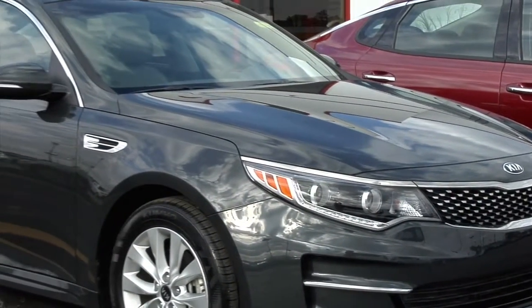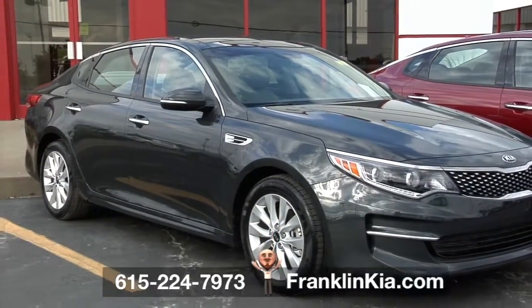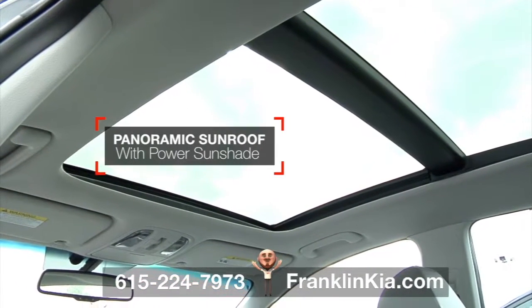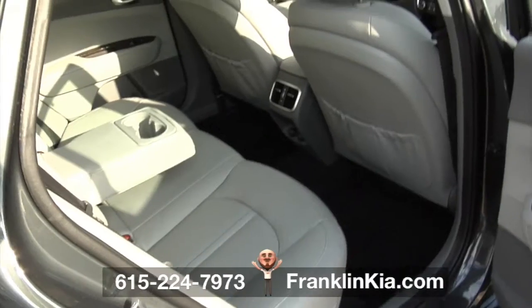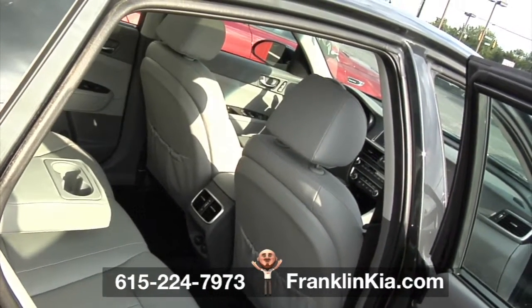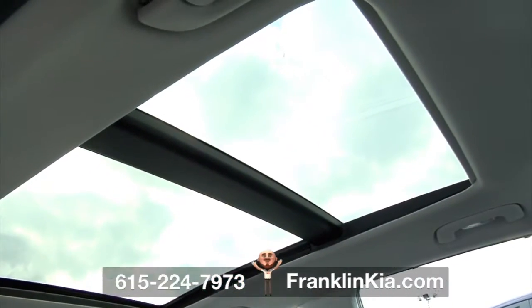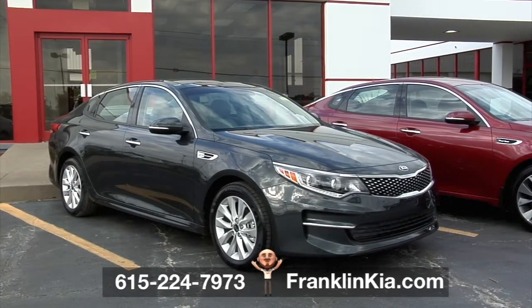This 2016 Optima at Franklin Kia boldly pushes the boundaries of the mid-size sedan. Add fresh air and light with this panoramic sunroof. Enjoy the power sunshade that makes its operation quick and convenient. One simple touch, and there's light for you and your entire entourage. Open her up, and the sky really is the limit. Enjoy the fresh air while you're out on the open road — wide open spaces, all for you.